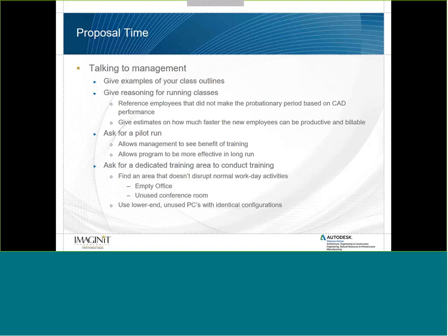A pilot run allows management to see the benefit of training. You're not saying 'this is what I'm doing now' — you're providing them the ability to say, 'here's how I want to do it, we'll do it once, and you'll see the benefits from that group.' Then you can come back and say we can allocate more time or make this part of company culture. Also ask for a dedicated training area — an empty office or unused conference room — and use spare or lower-end PCs with identical configurations where possible.